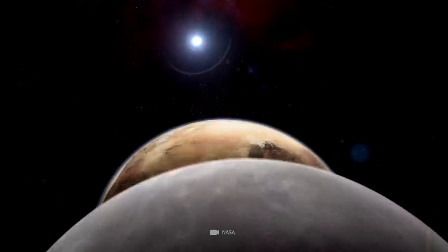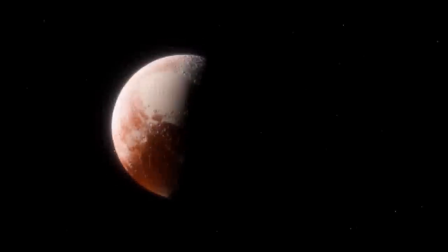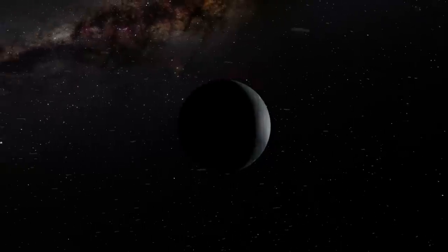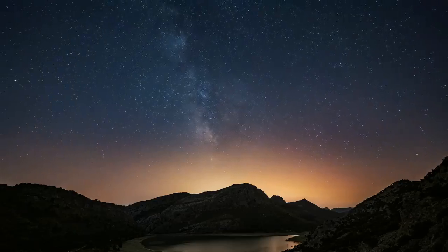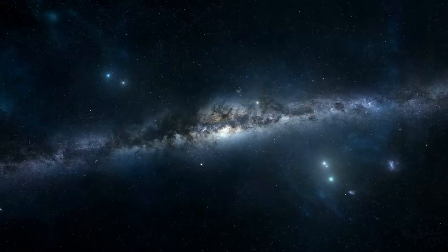Pluto, the dwarf planet at the farthest edge of the solar system, still puzzles us. For a long time, it seemed that Pluto was an unmoving celestial body, dead and dull. However, the James Webb Telescope has now discovered a massive, kilometer-long structure that could even be a clue to life.